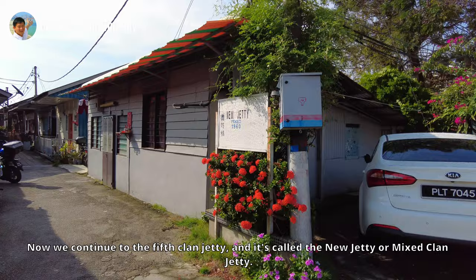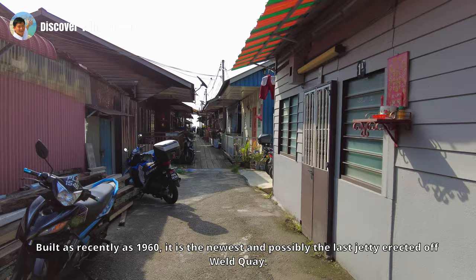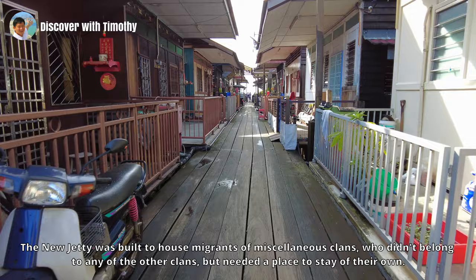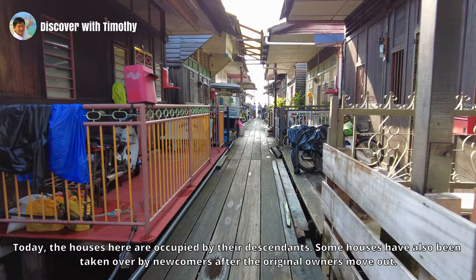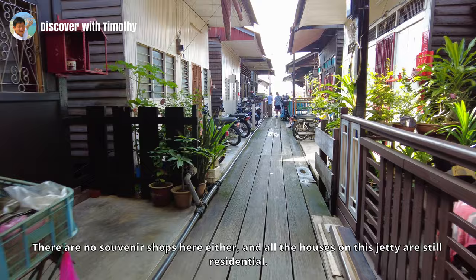Now we continue to the 5th Clan Jetty — it is called the New Jetty, or Mixed Clan Jetty. Built as recently as 1960, it is the newest and possibly the last jetty erected off Weld Quay. The New Jetty was built to house migrants of miscellaneous clans who didn't belong to any of the other clans but needed a place to stay. The original inhabitants were port labourers. Today the houses here are occupied by their descendants, with some houses also taken over by newcomers after the original owners moved out. There are no souvenir shops here and all the houses on this jetty are still residential.